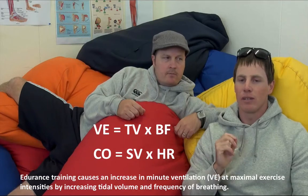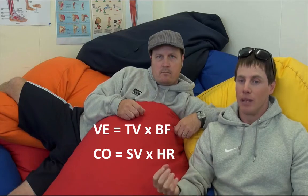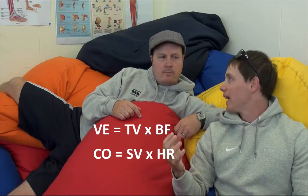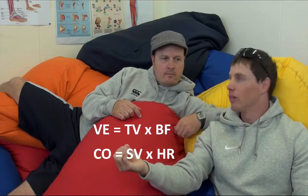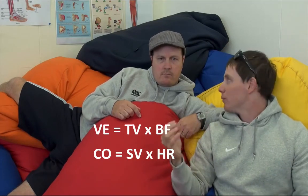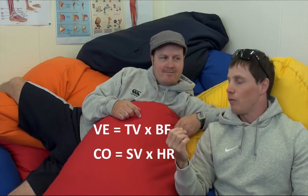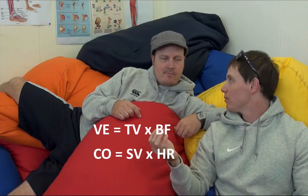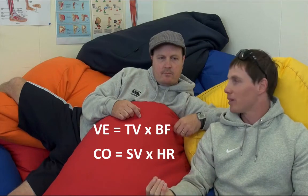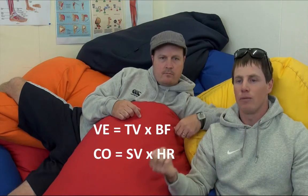This is very similar to our cardiac output equation. Cardiac output and minute ventilation are analogous: both measure output per minute. Tidal volume is the same as stroke volume — tidal volume is the amount of air expired per breath, while stroke volume is the amount of blood pumped out per beat. Heart rate is the same as frequency of breathing — heart rate is the number of times the heart beats per minute, and frequency of breathing is the rate we breathe per minute.